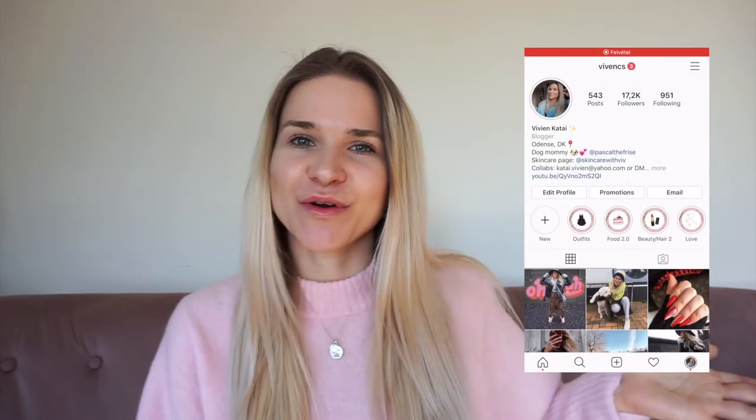Hey guys and welcome to my channel where we talk about fashion, skincare and lifestyle in general. If that's something for you then hit that subscribe button and also remember to follow me on Instagram. I have a personal profile where I post about everything, and I recently created a skincare-related profile where I talk about my skincare journey, tips, reviews and things like that. So you decide where you want to follow me, but I would appreciate seeing you at one of those profiles.